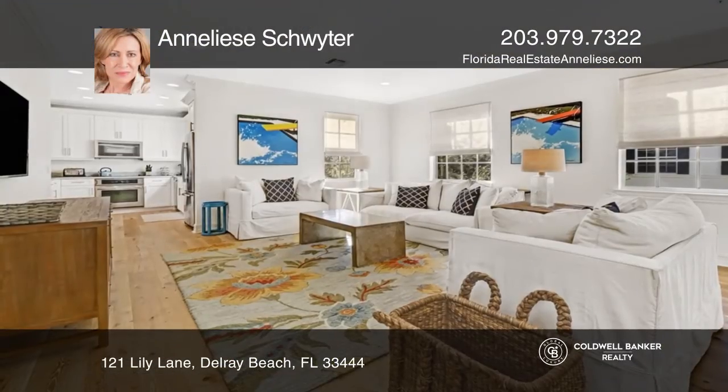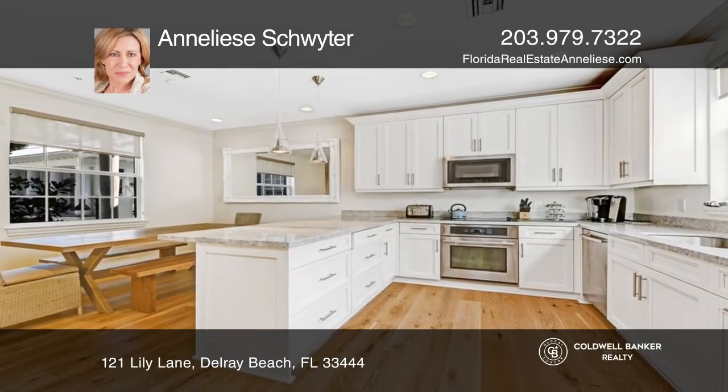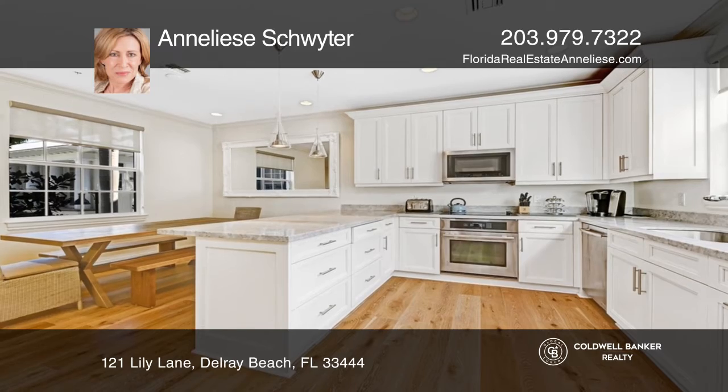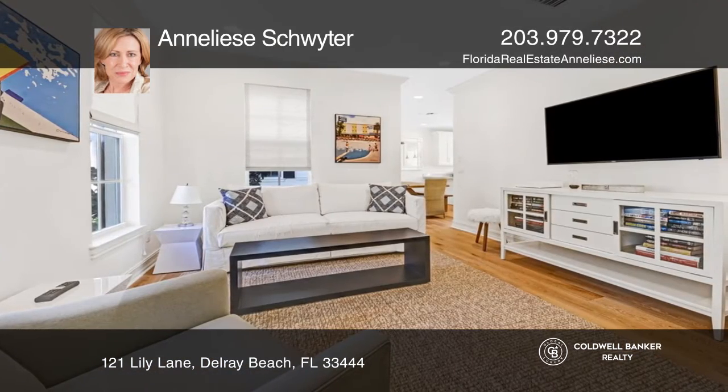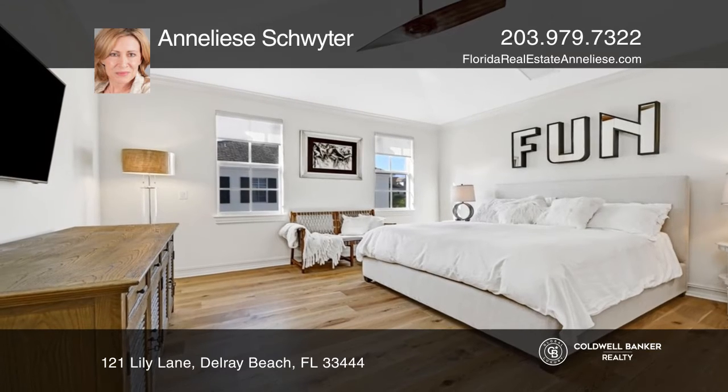Live in trendy downtown Delray's Pineapple Grove Art District. This beautiful home is in the one-of-a-kind Cannery Row Townhome community. Built in 2015, this three-bedroom, 3.5-bath home has custom finishes throughout.